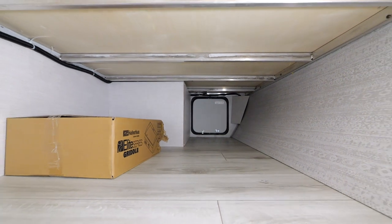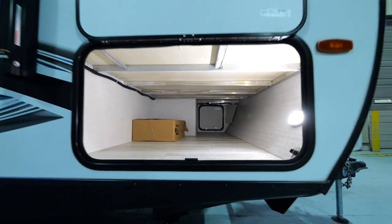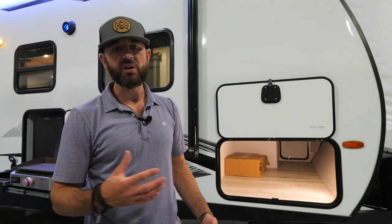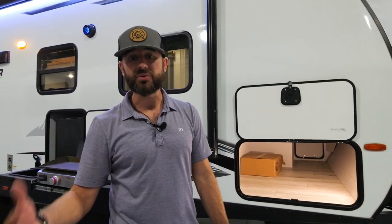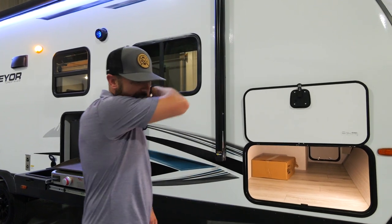We've got aluminum bed bases in here as well. Those of you who follow us know that we're aluminum framed — we frame out all the openings with aluminum, which is why we're one of the lightest weight brands on the market but also one of the most durable. We're using Azdel composite material in the walls, and we've got a lot of unique construction items that are really going to set us apart and help the product last a long time.